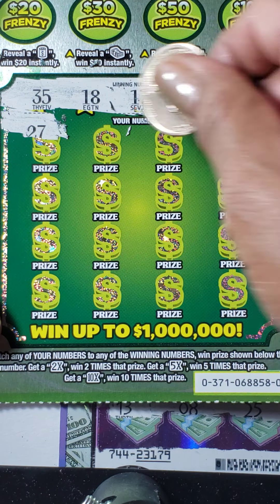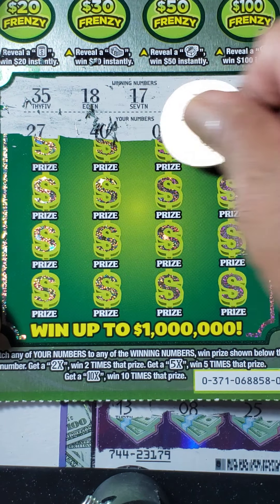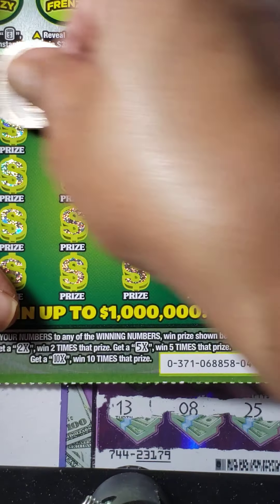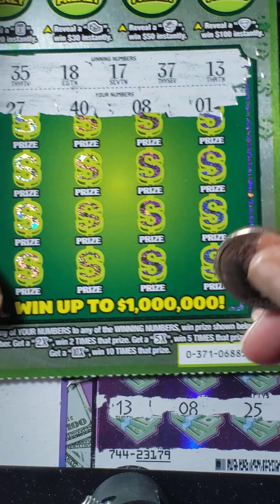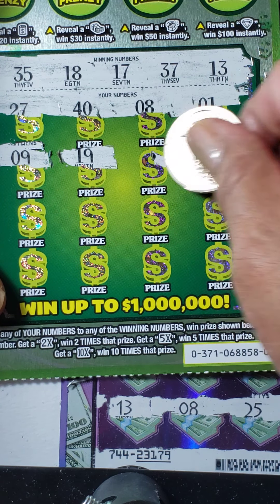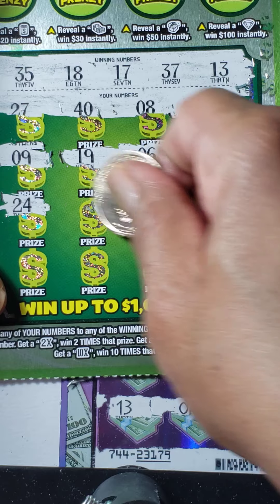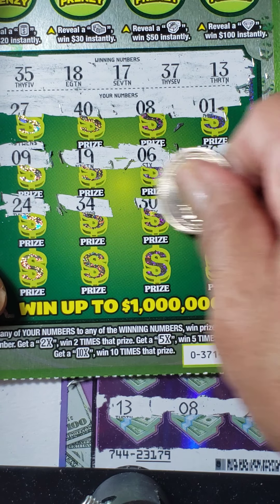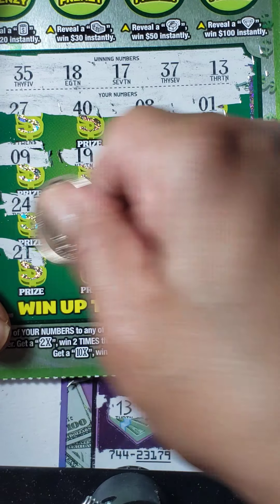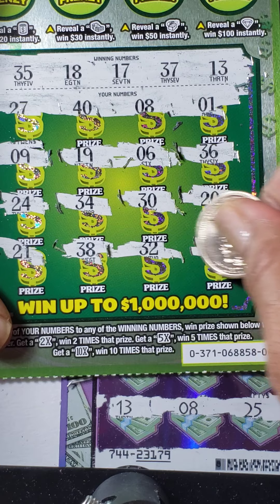We have 27. Hopefully we can get a back-to-back win today. 40, number 8, and number 1. Number 9, 19, and 18. Number 6, 36, 24, 34, 30, 20, 21, 31, 38, 32, and 14.